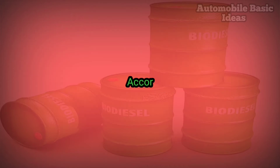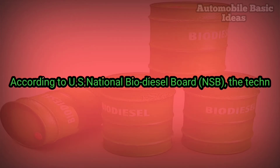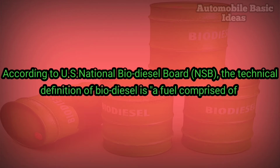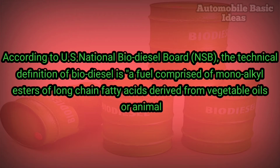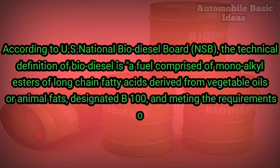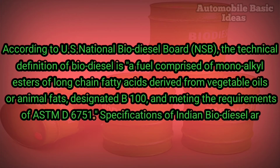Pure biodiesel is referred to as B100. According to the U.S. National Biodiesel Board (NBB), the technical definition of biodiesel is a fuel comprised of monoalkyl esters of long chain fatty acids derived from vegetable oils or animal fats, designated B100 and meeting the requirements of ASTM D6751 specifications.